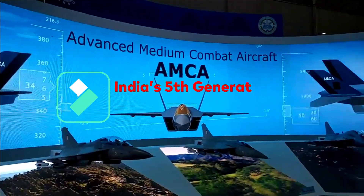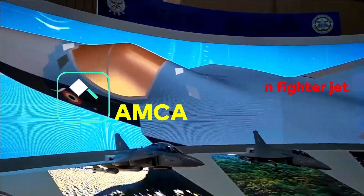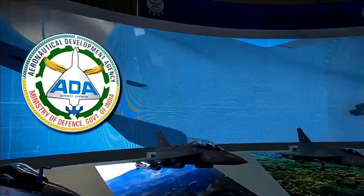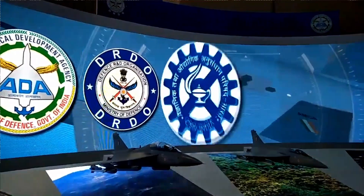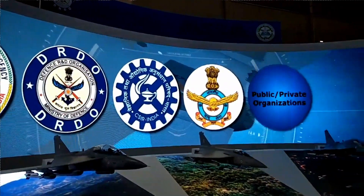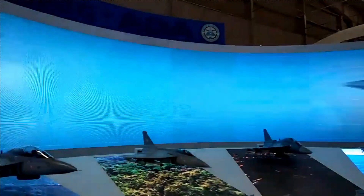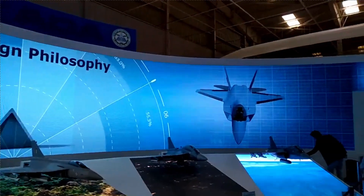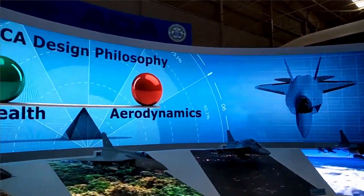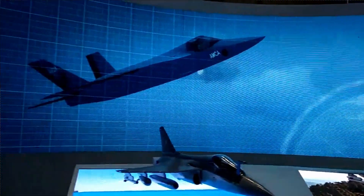AMCA is the most ambitious program of India to indigenously develop a 5-plus generation swing-role fighter jet, which only a handful of countries in the world have achieved. AMCA is going to incorporate all the latest technologies, advanced sensors, weapons, electronics, and avionics powered by artificial intelligence. Besides, it will also host 6th generation and some niche technologies which are not present in present-day fighters.